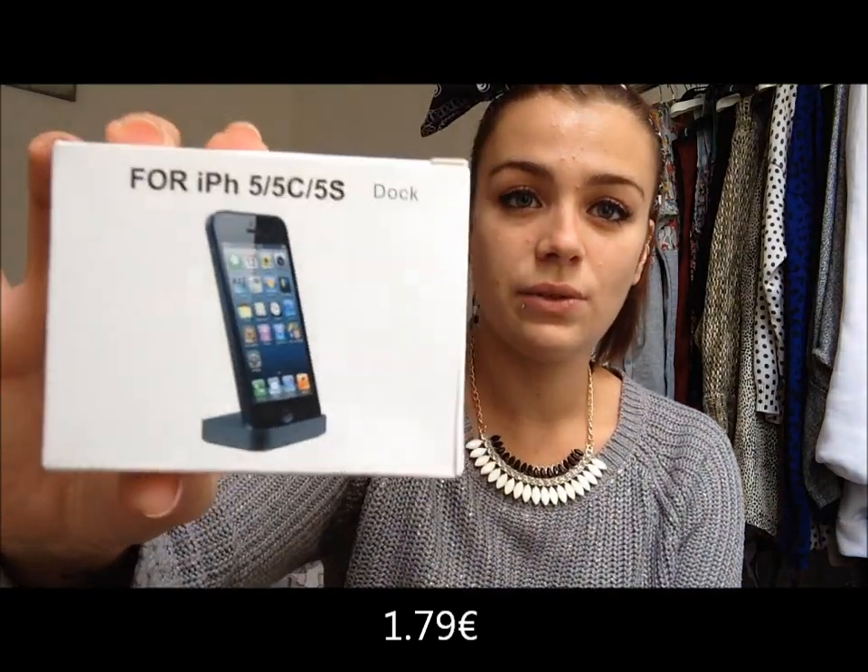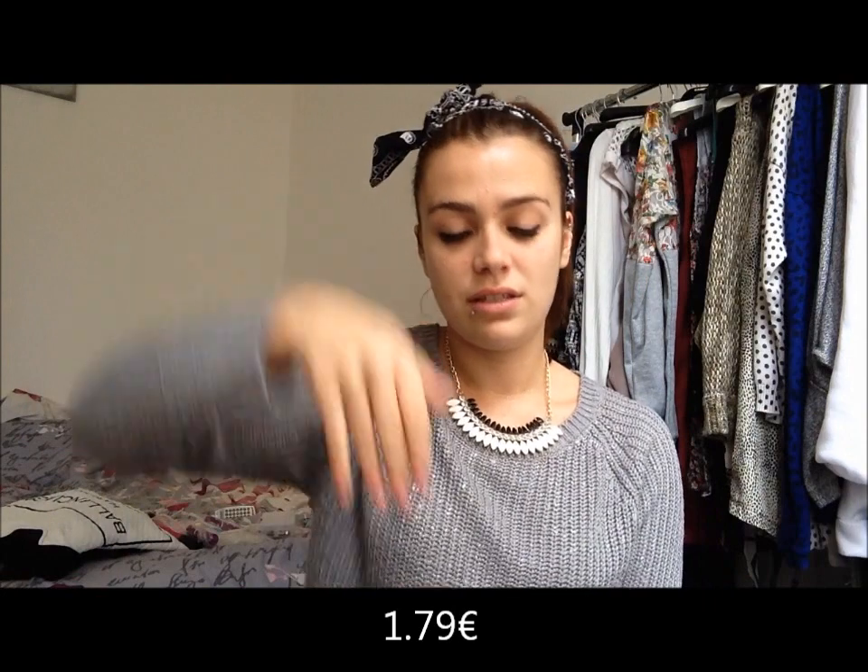Ensuite, je me suis commandé ceci — c'est un socle pour brancher votre téléphone à la verticale. Il y avait trois couleurs : doré, blanc et noir — moi je me suis pris noir comme ça ça passe partout. Il se présente comme ceci. Par contre, c'est fait pour les iPhone. Mais j'ai vu chez un autre vendeur, il y en a plein qui font pour tous les téléphones. Vous mettez votre téléphone ici et vous le connectez au chargeur derrière — comme ça vous avez le téléphone droit qui charge. Il y a une espèce d'anti-adhésif pour pas que ça glisse. Franchement, il est trop beau — il est verni et tout, il est magnifique. Je ne l'ai pas encore testé, je vous mettrai une annotation si ça ne fonctionne pas.